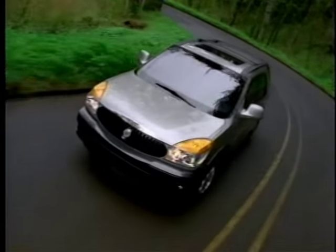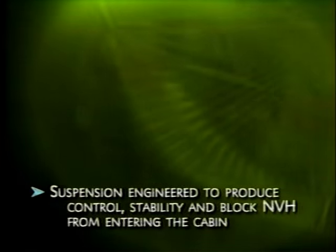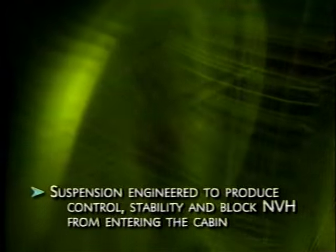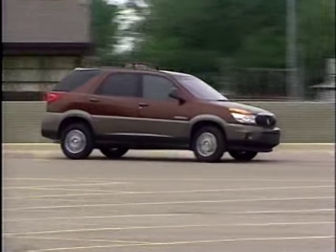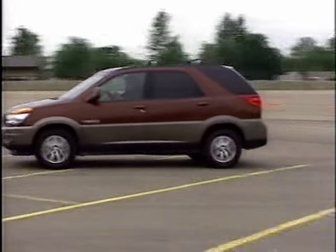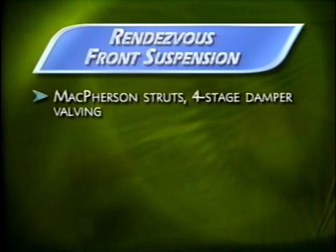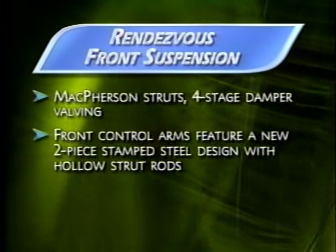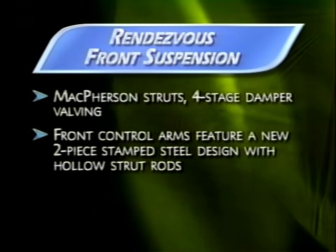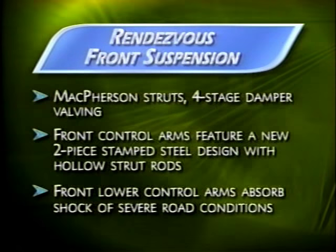To help block noise, vibration, and harshness from entering the vehicle instead of just absorbing it, special mounts were added to the powertrain. Independent suspensions at both front and rear wheels mean that each wheel can react independently to bumps. In the front, McPherson struts with four-stage damper valving provide smooth handling. The front control arms feature a new two-piece stamped steel design, and the struts have a hollow strut rod that helps save weight and improve ride isolation. The front lower control arms absorb the shock of severe road conditions.